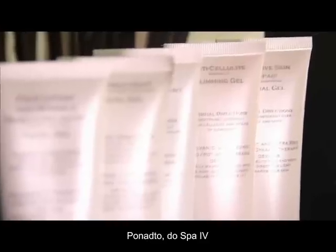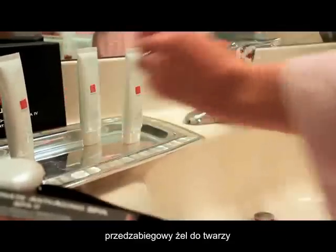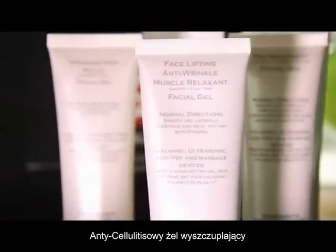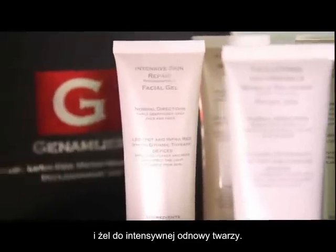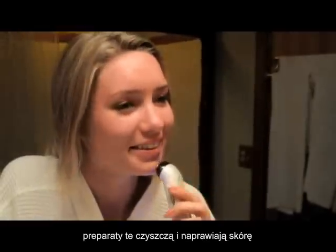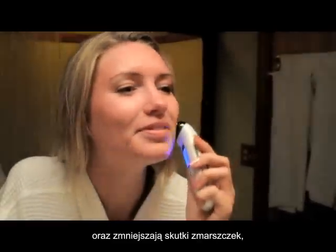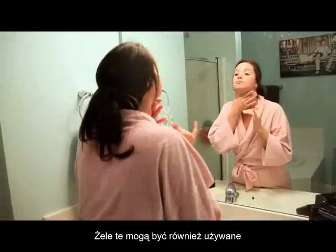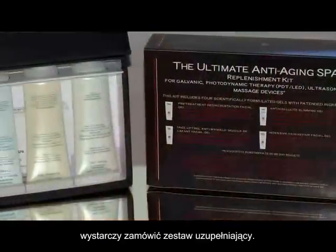In addition, the SPA4 comes with four specially formulated gels: a pre-treatment facial gel, a face lifting anti-wrinkle muscle relaxant facial gel, an anti-cellulite slimming gel, and an intensive skin repair facial gel. Working in conjunction with the SPA4, these formulations clear and repair your skin and reduce the effects of wrinkles, cellulite, and age spots. They can also be used as a daily moisturizer without the SPA4, and the gels are easy to replace by ordering a replenishment kit.